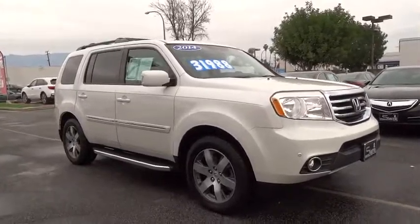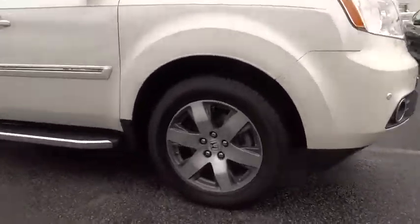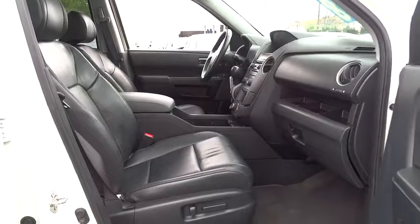Power passenger seat. Stability control. Steering wheel audio controls. Navigation system. Power liftgate. Traction control. Anti-lock braking system. Keyless entry.